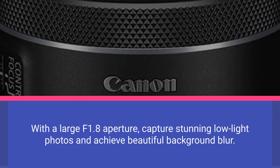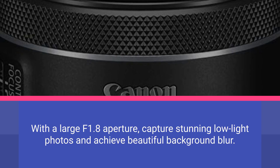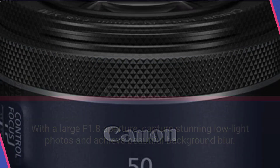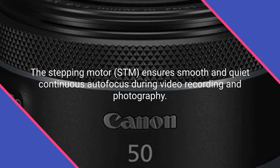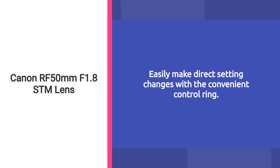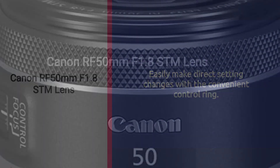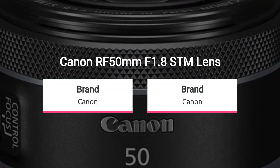With a large f1.8 aperture, it captures stunning low-light photos and achieves beautiful background blur. The stepping motor (STM) ensures smooth and quiet continuous autofocus during video recording and photography. Easily make direct setting changes with the convenient control ring. Optimized lens placement and coatings provide exceptional color balance, reducing ghosting and flare.